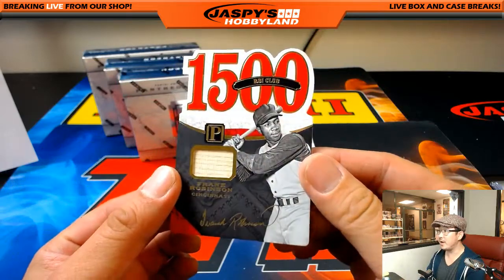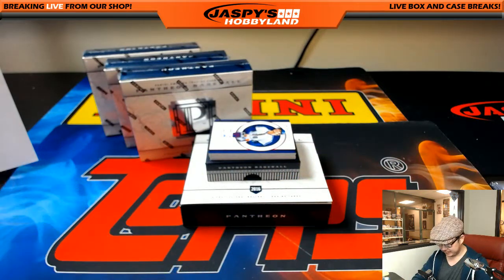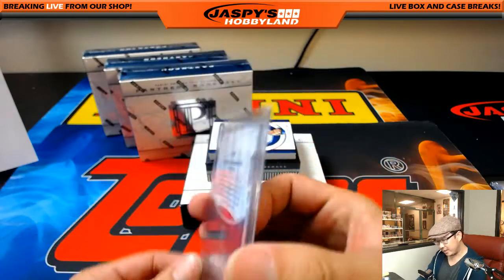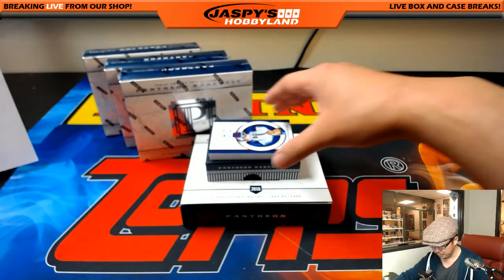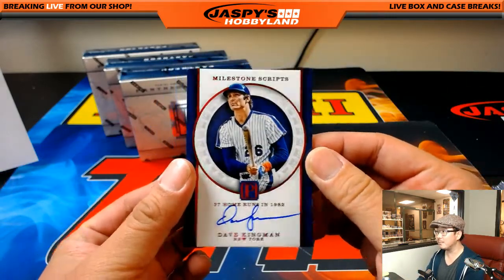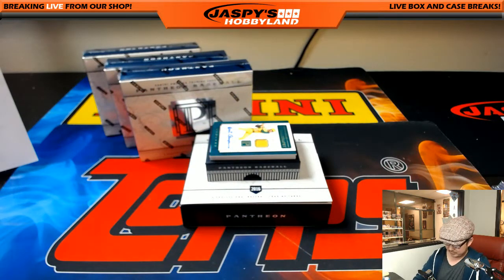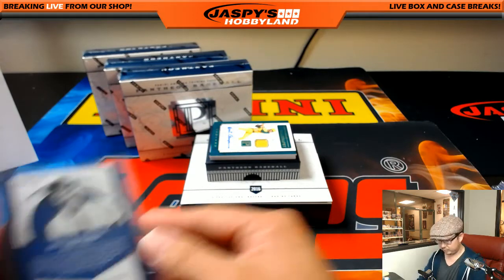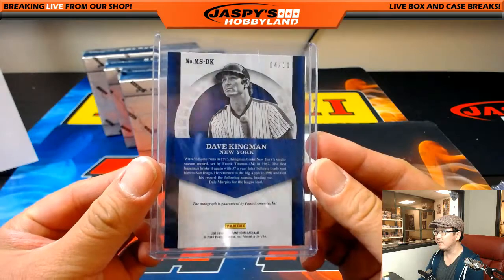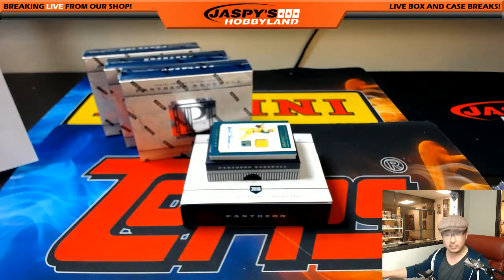Frank Robinson, 1500 RBI Club, piece of his bat, 17 out of 49, Reds — Deanne. First autograph out of here: Milestone Scripts. This player had 37 home runs in 1982 and has a nice autograph — Dave Kingman. How many strikeouts did he have that year though? 4 out of 10 on that Dave Kingman, for the Metropolitans. That'll go to Kev California.